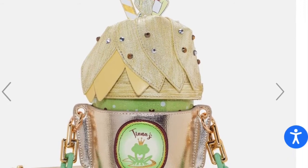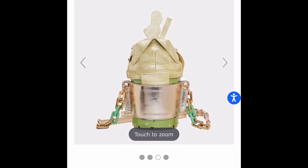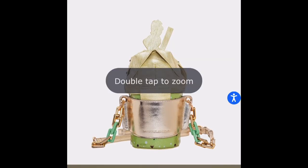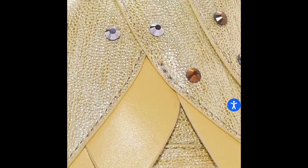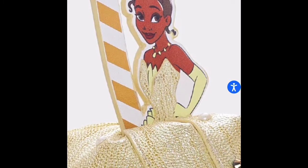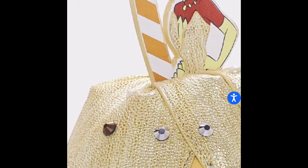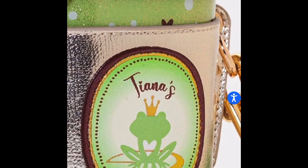I actually got an email saying this bag is on its way, so I'm super excited. I ordered it back in December — I'm not sure if it was the beginning or middle of December — but I saw it and I said I really want this bag. It's so beautiful. I love Princess and the Frog, and this could go with the two other Princess and the Frog bags I already have. We have Tiana on top with a cute little straw and her beautiful dress just flowing down.